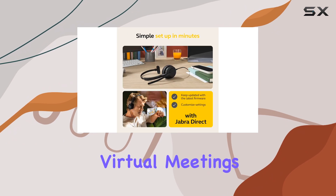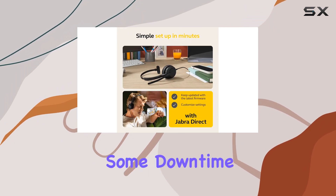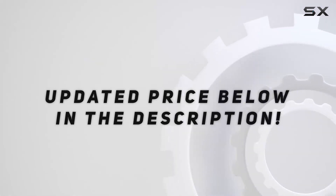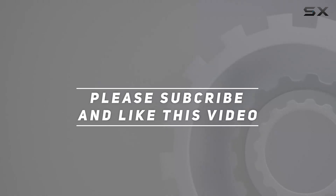Whether you're attending virtual meetings or simply enjoying some downtime with your favorite tunes, this headset delivers an exceptional performance. Check out the video description for updated price, and thank you for watching this video.